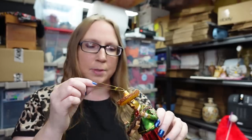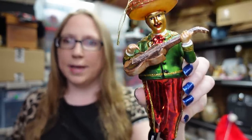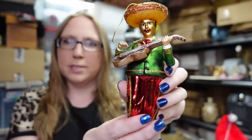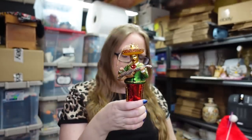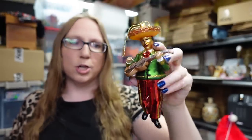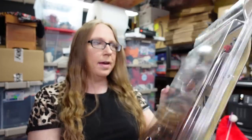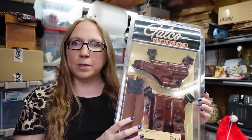Eric found this blown glass mariachi band member playing the guitar. I'm not sure who it's made by, but it's still really nice with the glittery accents. 50 cents for him, and I listed him as a buy it now also for $19.99. He's a large one. Eric found this shoulder holster at the same yard sale.